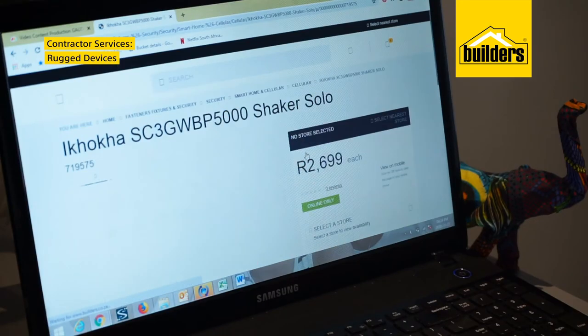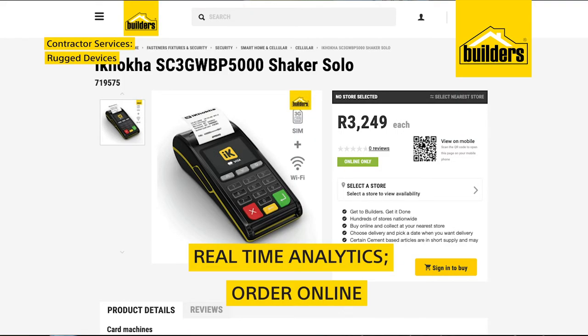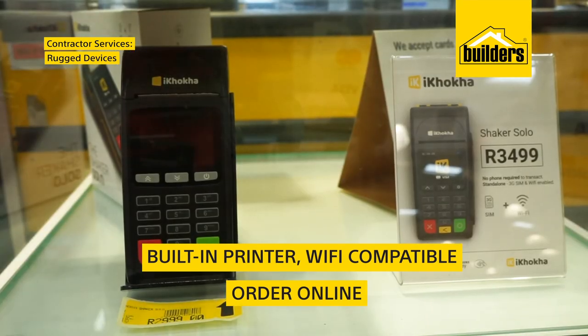If you need a card machine that can handle high volume, the Ikoka Shaker Solar Machine is the answer. It operates independently, which means you don't need to connect to a smartphone to accept card payments.